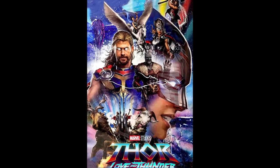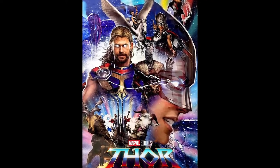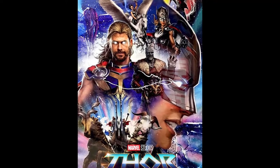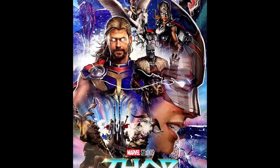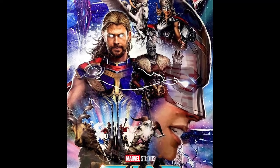Hey, what is up and welcome to my channel. This is a video where I'll talk about some leaks from Thor Love and Thunder. These leaks are not unofficial rumor stuff — they come from LEGO, which is a licensed product, so these things are pretty much confirmed for the movie.